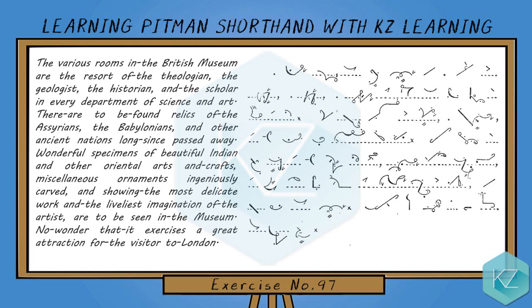the geologist, the historian, and the scholar. In every department of science and art there are to be found relics of the Assyrians, the Babylonians, and other ancient nations long since passed away, wonderful specimens of beautiful Indian and other